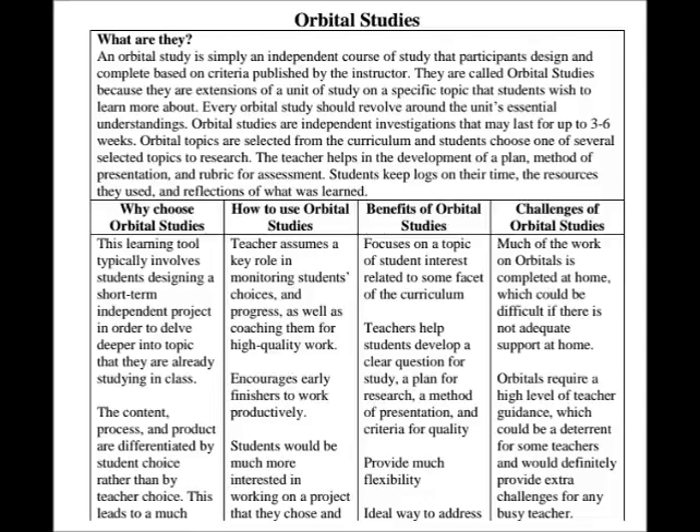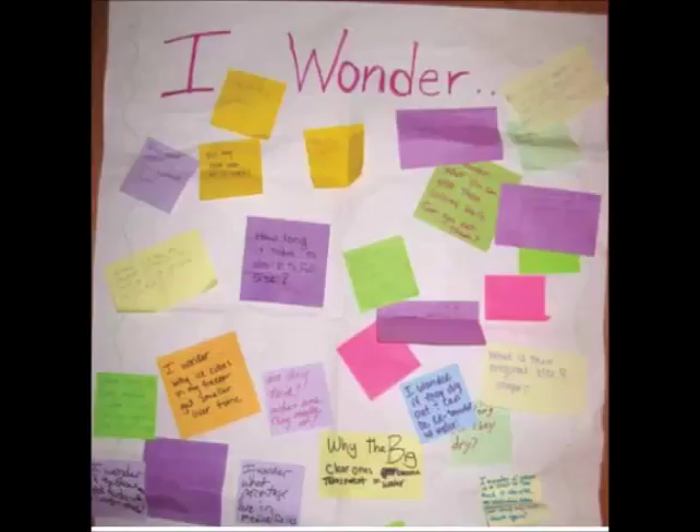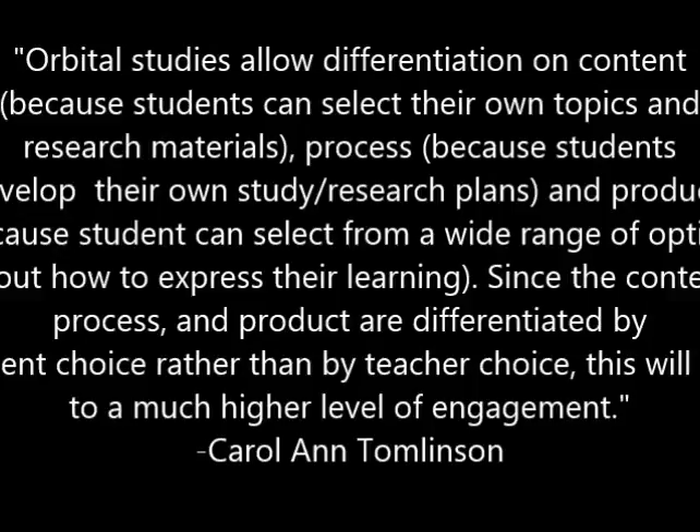Our first challenge was to understand the term Orbital Studies. Using a variety of web-based articles, journal articles, and books, we came to understand Orbital Studies as independent investigations that orbit or revolve around some facet of the curriculum. Students select their topics and work with guidance and coaching from the teacher to develop more expertise both on the topic and on the process of becoming an independent investigator. Carol Ann Tomlinson has completed much research on the differentiated classroom and states that Orbital Studies allow differentiation on content, because students can select their own topics and research materials; on process, because students develop their own study and research plans; and on product, because students can select from a wide range of options about how to express their learning. Since content, process, and product are differentiated by student choice rather than by teacher choice, this will lead to a much higher level of engagement.